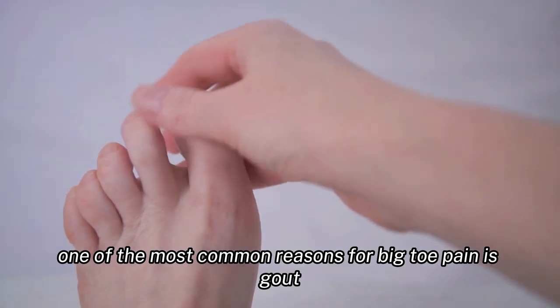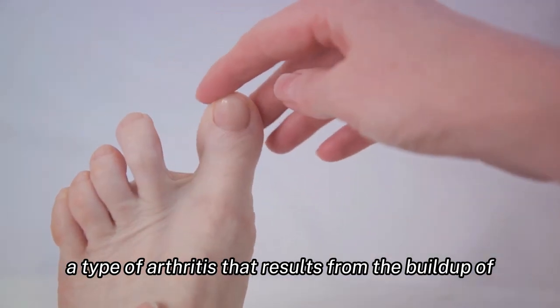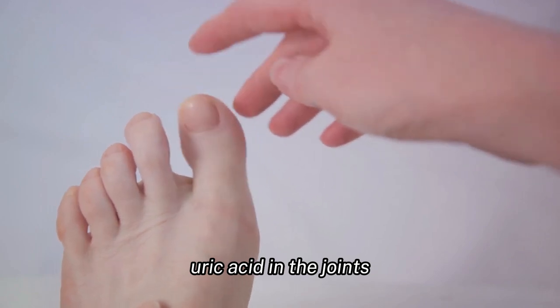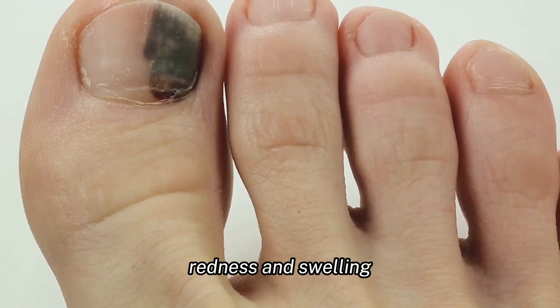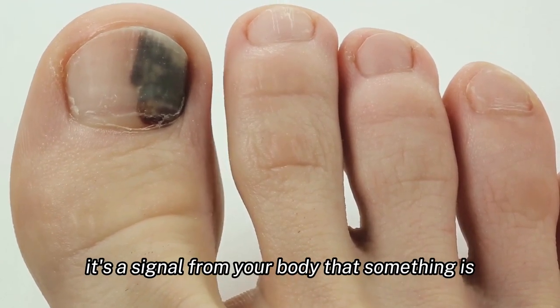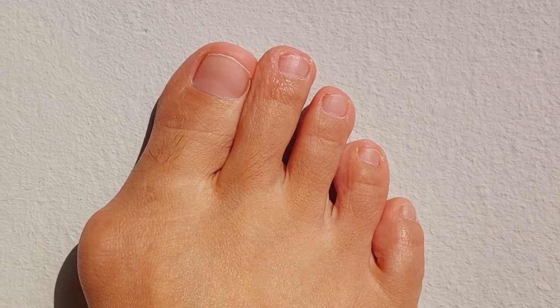One of the most common reasons for big toe pain is gout, a type of arthritis that results from the buildup of uric acid in the joints. This condition often targets the big toe, causing severe pain, redness, and swelling. It's a signal from your body that something is off balance, and it's essential to pay attention to it.